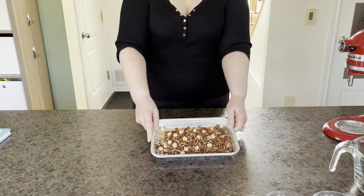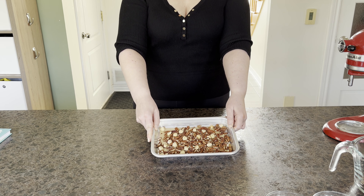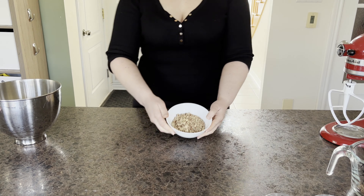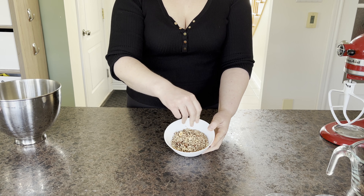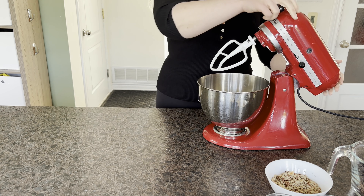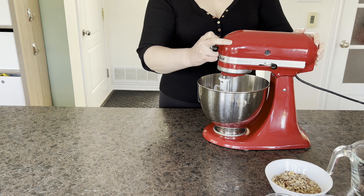Hello everyone and welcome back to Helen's Honest Baking. This video we're returning to our quest for the ultimate chocolate chip cookie. I've decided to try my hand at Cupcake Gemma's recipe from her new book, Crumbs and Doilies. I first came across this recipe in one of her videos from her self-titled channel, Cupcake Gemma, and I've been looking forward to trying it out myself because they looked amazing.